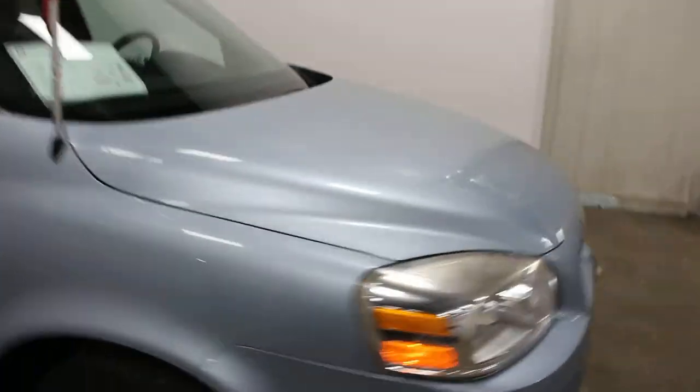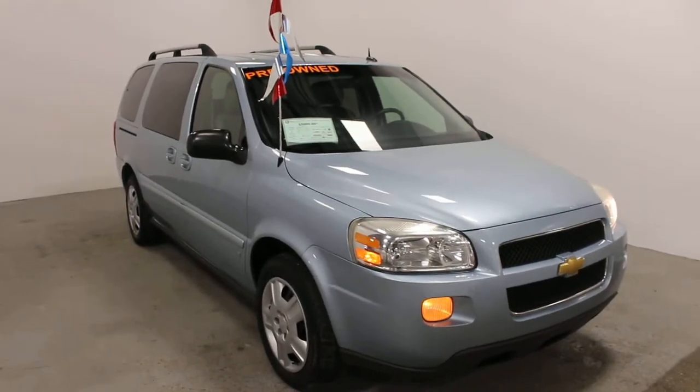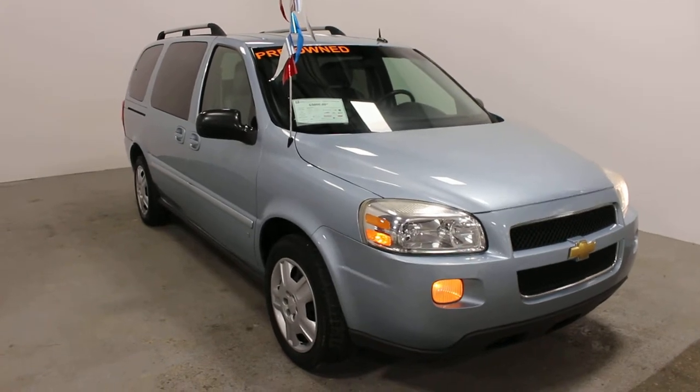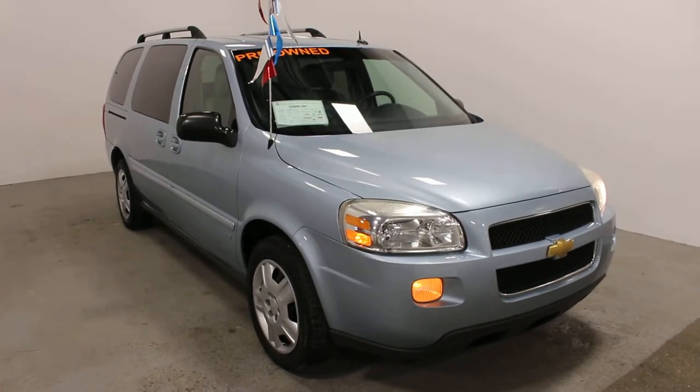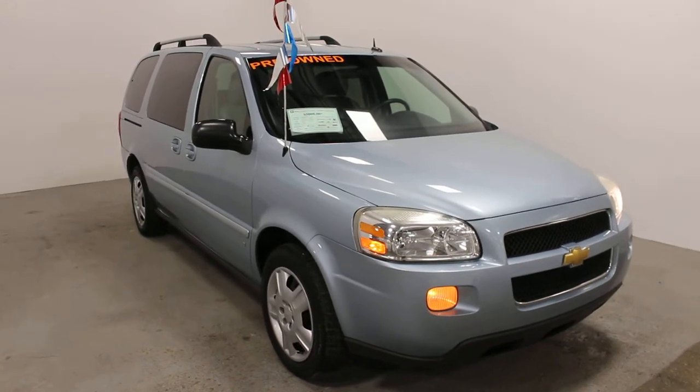So if you're interested in a minivan like this for a very low price of only $5,000, give us a phone call at 306-782-2268, or better yet you can stop on by at 441 Broadway Street East in Yorkton. If you can't make it in but still want to take a look at this van, just give us a phone call — we'd be glad to bring it out and show it to you. Thank you.